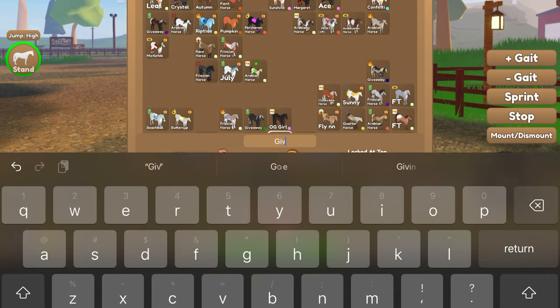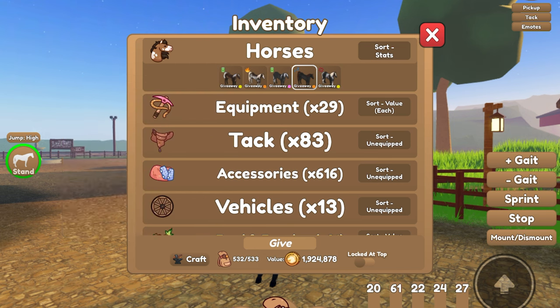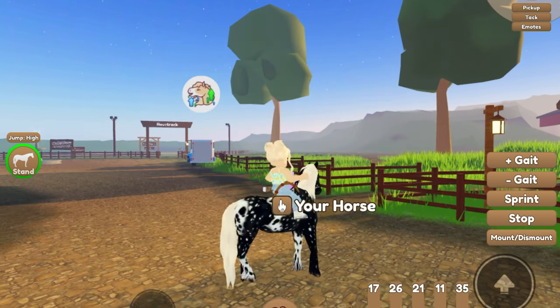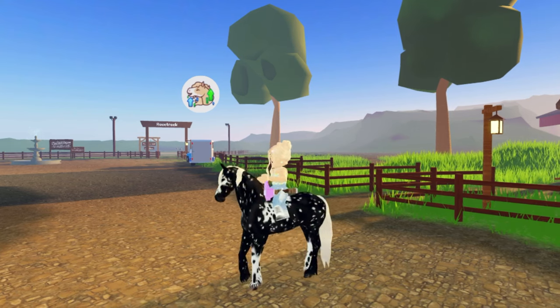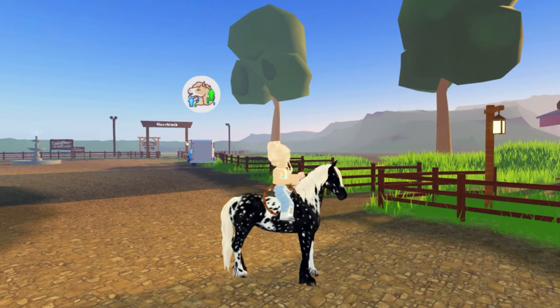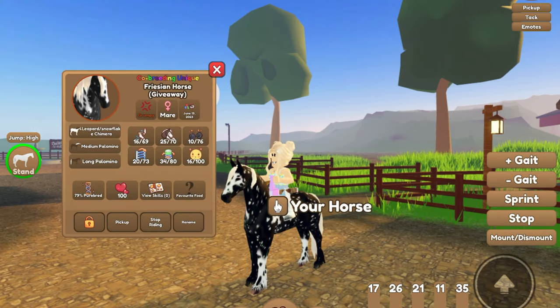Our final horse is this Leopard Snowflake Chimera — Chimera, I think is how you pronounce it — Frisian. I have a lot of this coat, and I had a bunch of these on the Frisian as well. So that's the stats right there, and it is co-breeding unique, but it's still breeding unique.